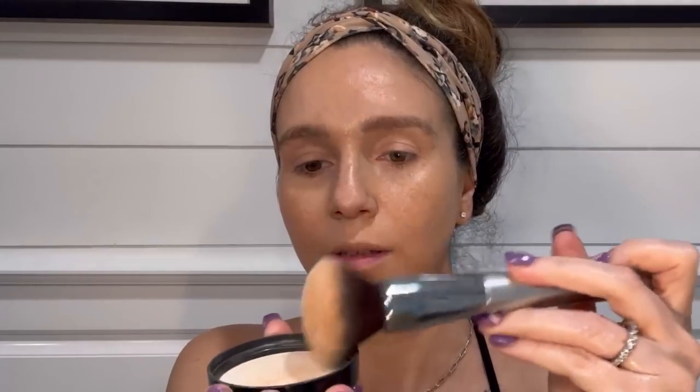After the liquid foundation sits for a minute, I go in with the powder foundation — this is Warm Number Two mineral makeup. I tap it into the lid, then use my foundation brush: swirl it in, tap it off, and pat it on. Then I also use a setting powder on top of the foundation.